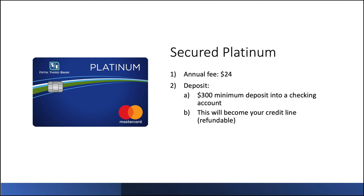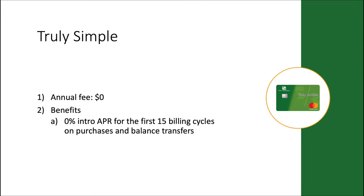Starting out with the secured platinum card — an annual fee of $24. Interesting move there. The deposit is $300 minimum into a checking account, and this will become your effective line of credit. This deposit is refundable, which is always nice to see. Next up, we have the Truly Simple card — this is your classic balance transfer card, with a 0% intro APR for the first 15 billing cycles on purchases and balance transfers.